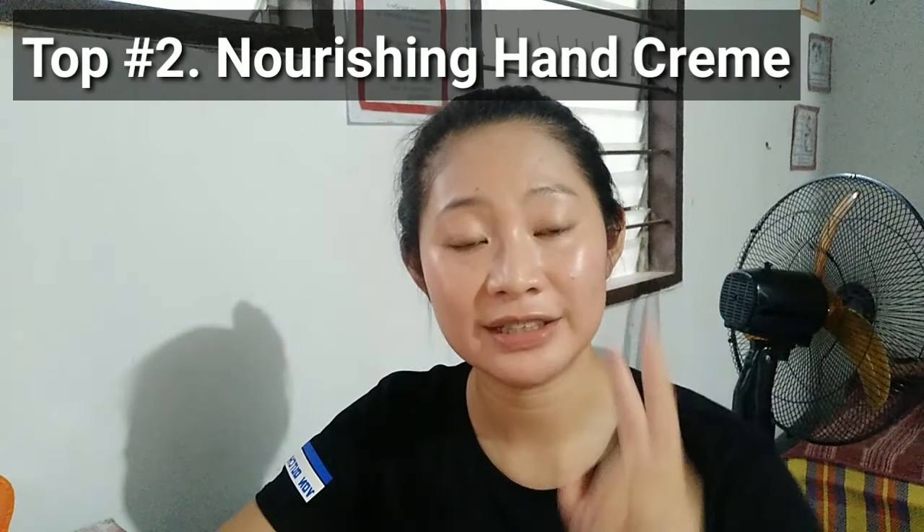Top number 2 is Nourishing Hand Cream. This rich cream protects, nurtures, and soothes dry and stressed hands. So if you have dry skin, Nivea Cream is suitable for your hands.